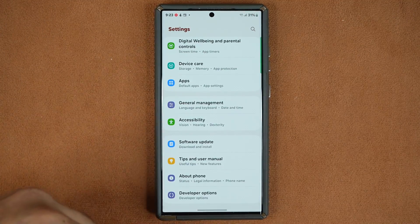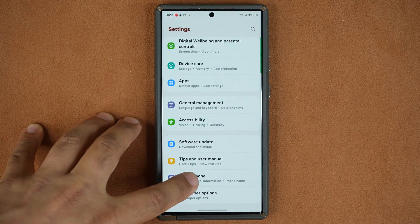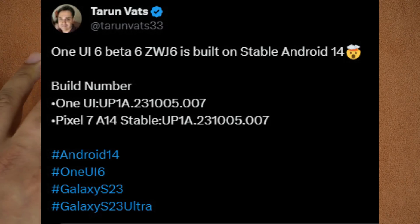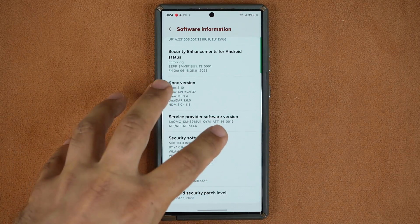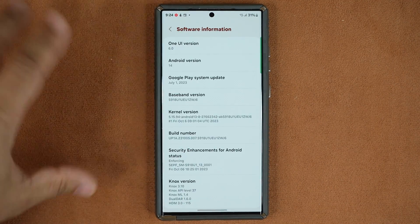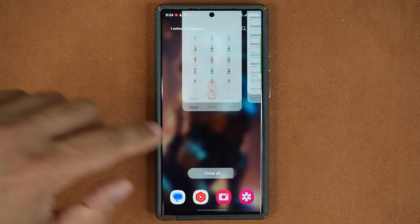One thing that's very important with this sixth beta, which I think is the final beta: if you go to Software Information on your phone, based on information we've obtained from the internet, it appears that this is in fact the stable release of Android 14. So this One UI beta is based on stable Android 14, which is great news.